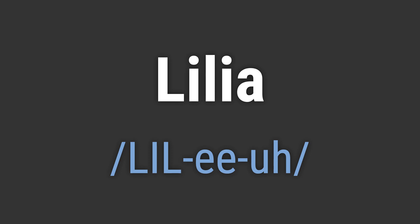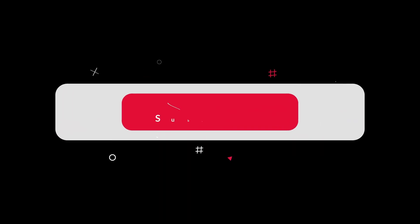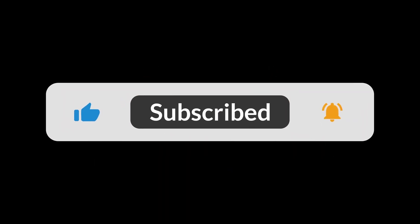Like, hello Lilia. Goodbye Lilia. If you found the video helpful, hit the like button and subscribe for more on commonly mispronounced words. Thanks for your support.